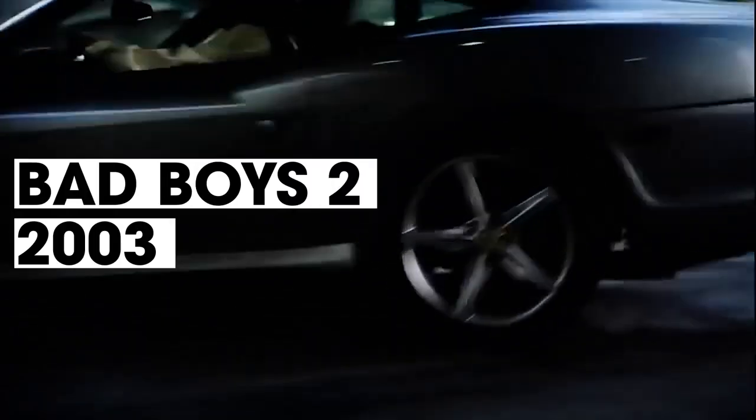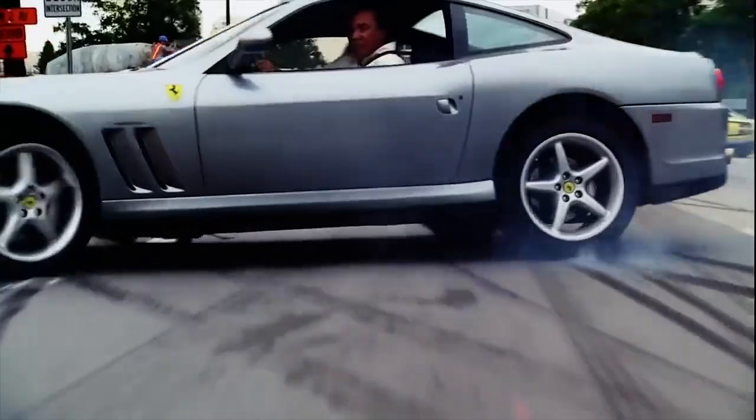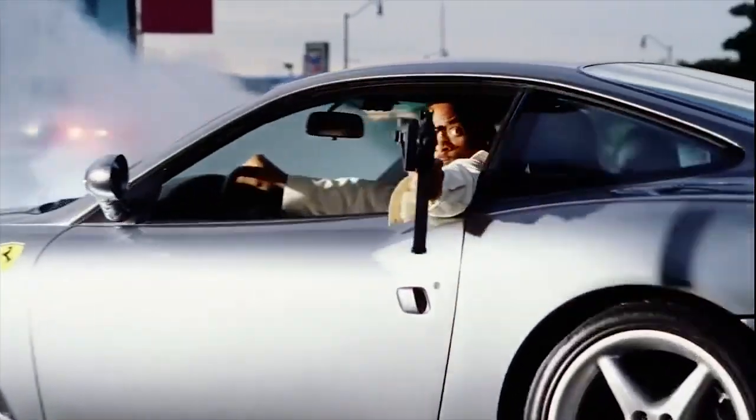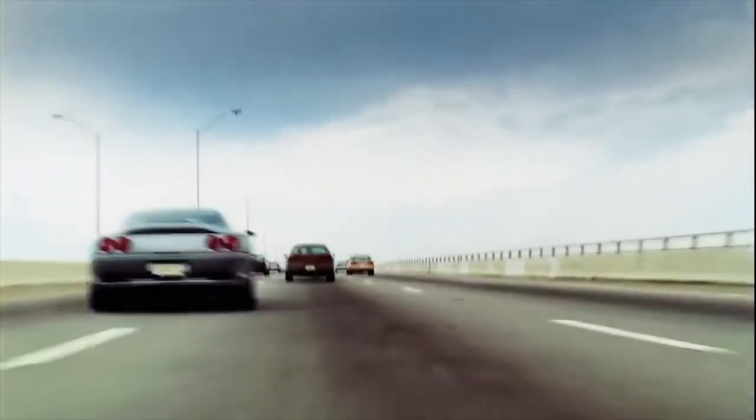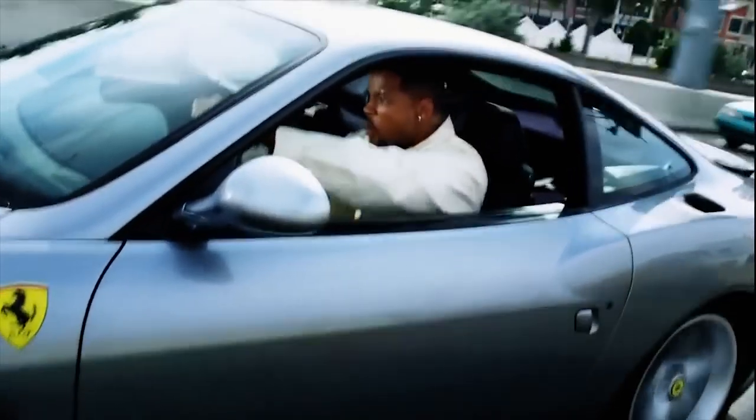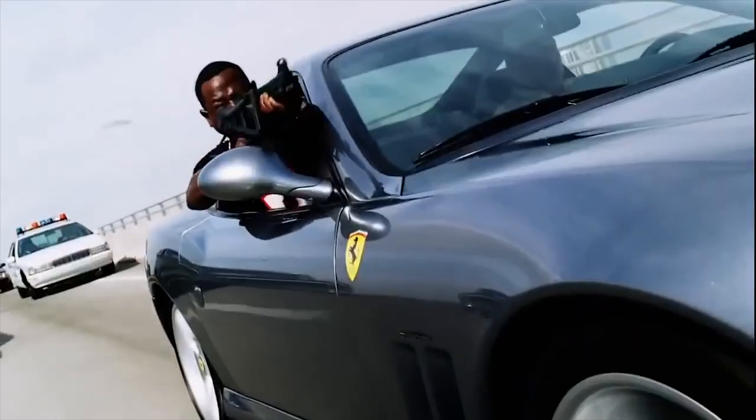Starting off at number 10 is Bad Boys 2 from 2003. This chase involves Will Smith in a silver 550 Maranello, Ferrari's first front engine car, and subsequently one of my favorites. Listen to the sound of that V12 topping out down the highway. And Martin Lawrence, who can't shoot a gun or keep quiet.